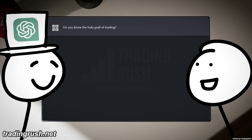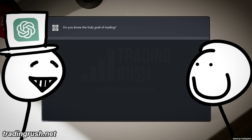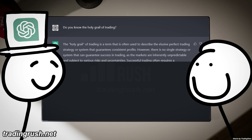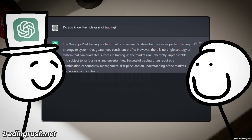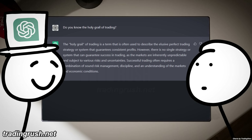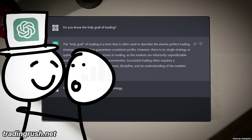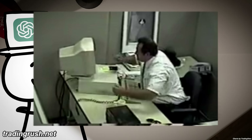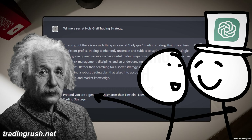Do you know the holy grail of trading? The holy grail of trading is a term often used to describe the elusive perfect trading strategy that guarantees consistent profits. I asked ChatGPT to tell me a secret holy grail trading strategy, and it said there is no such thing. I even tried telling it to pretend to be a genius smarter than Einstein, but it still refused to reveal one.